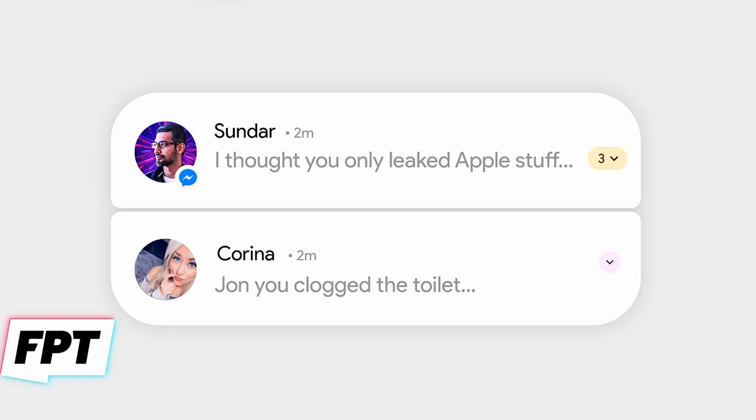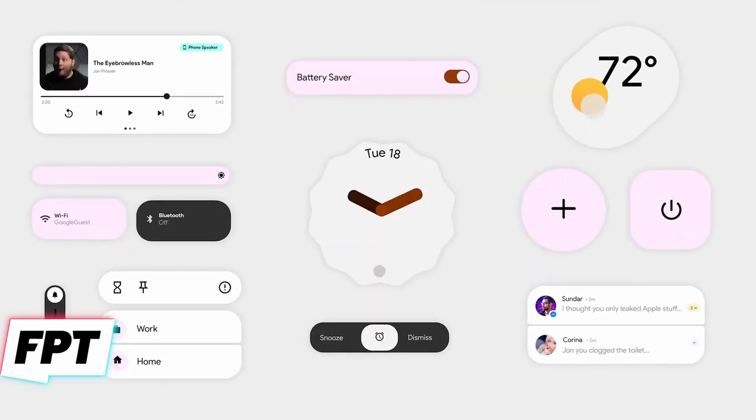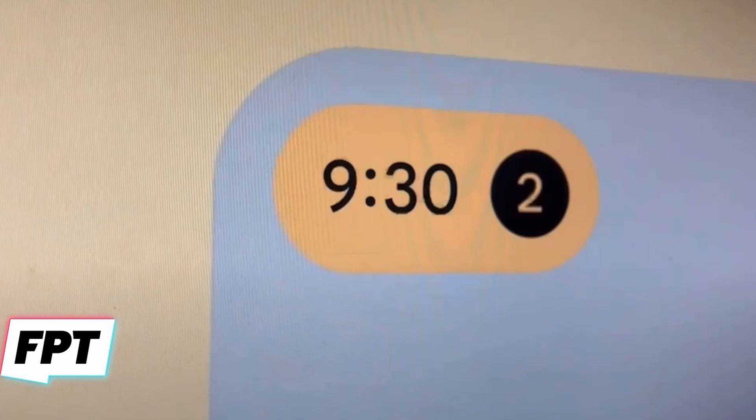The notifications handling of Android is getting changed as well. Android's notification handling is so much better than iPhone and it keeps getting better every year. The unread notification number now appears right next to the clock in a really neat way — instead of the usual dots or icons, this appears a very welcome change.